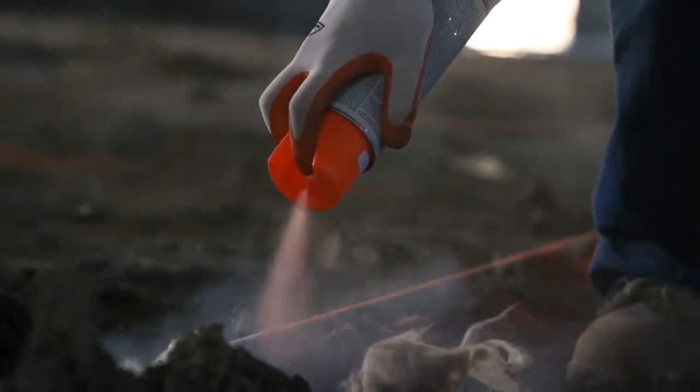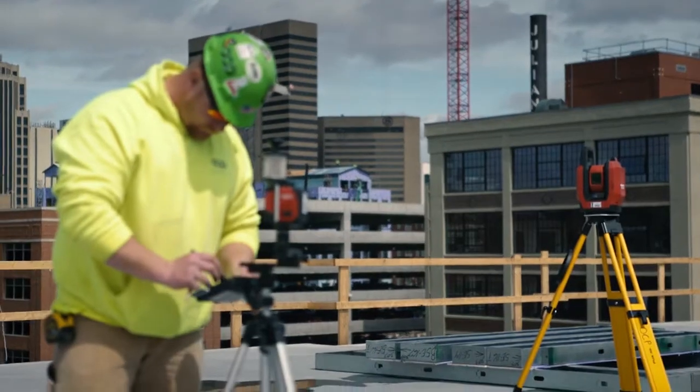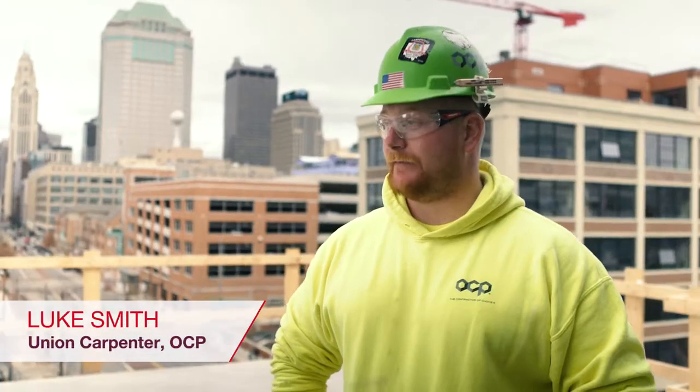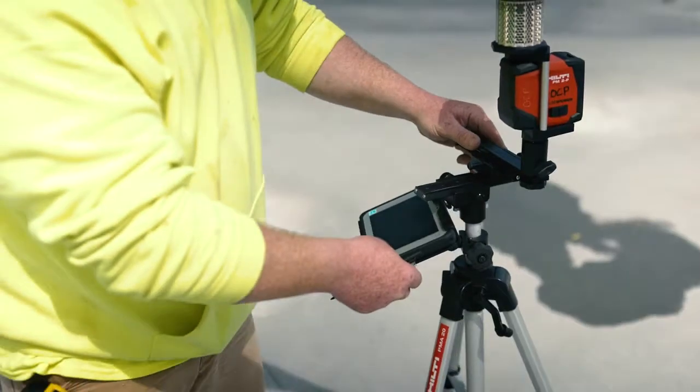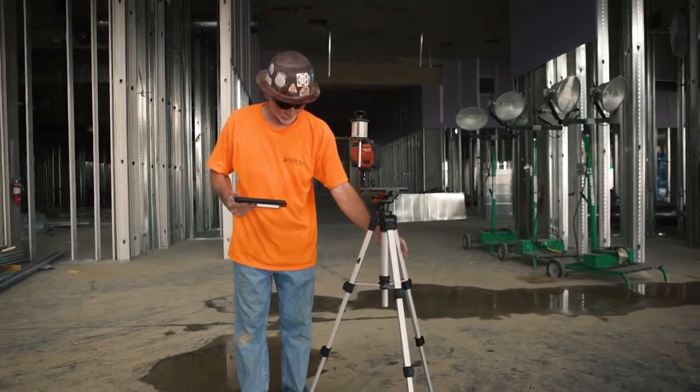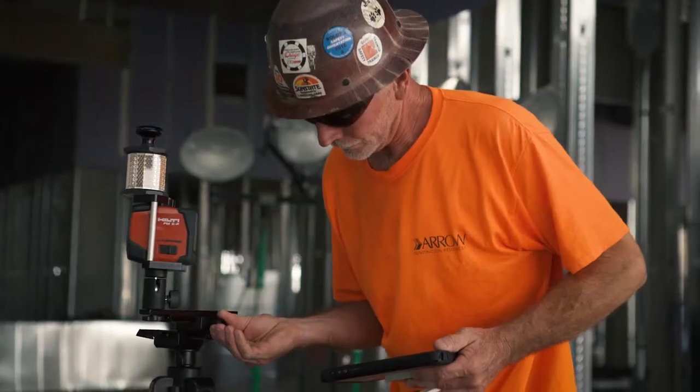The PLT 300 allows us to do the job faster and more accurately, so it's an improvement in efficiency almost instantly. It's fast — one guy can go through putting marks. When you have one guy laying out an entire floor in a day, the cost of the equipment is easily recovered. You're using less guys to lay out and all the work is done for you.